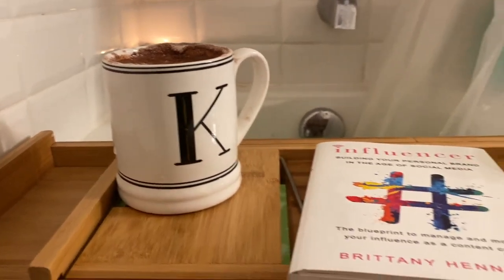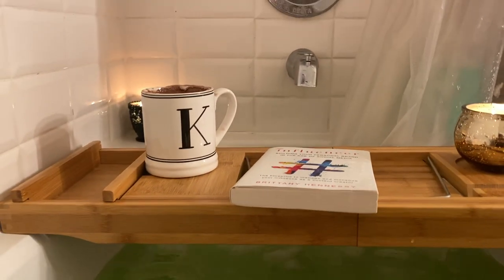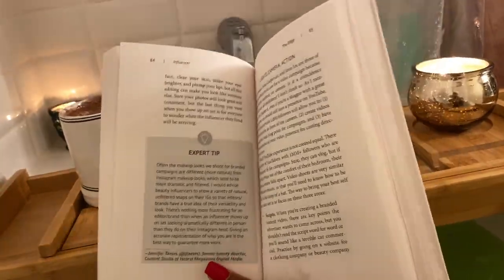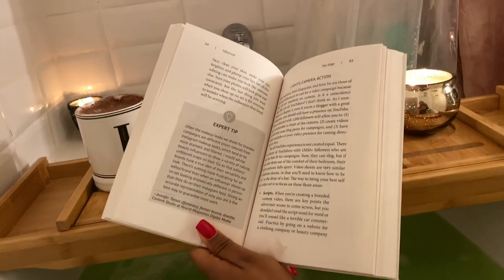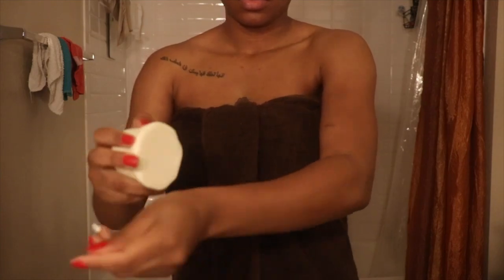I made some hot cocoa, grabbed a book, lit some candles, and just chilled. I love Lush baths because they feel so hydrating. I always take a shower before getting in the bath because I don't like sitting in my own dirt. After relaxing for a little bit, I got out and was ready to apply my body moisturizer.